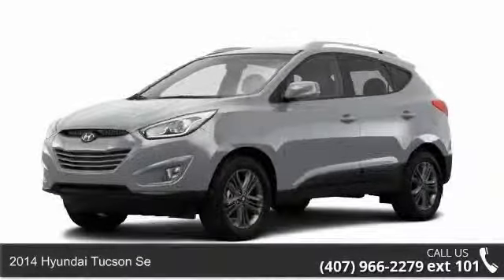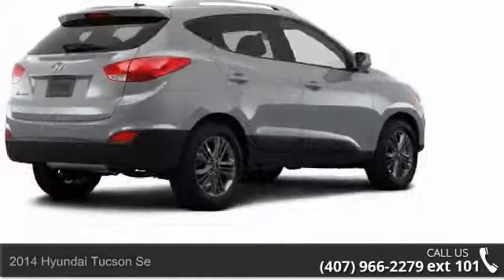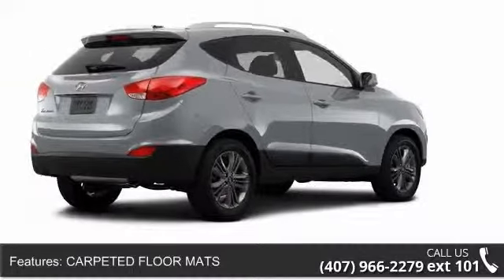Arrive in style with this 2014 Hyundai Tucson. This may be the set of wheels you've been looking for. Enjoy these notable features: